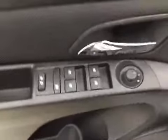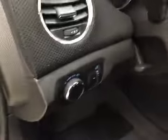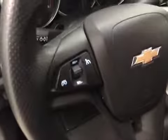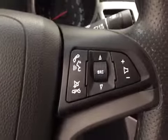Interior options include power windows, locks and mirrors, light controls, tilt and telescopic steering wheel, cruise control, and hands-free communication and audio controls.